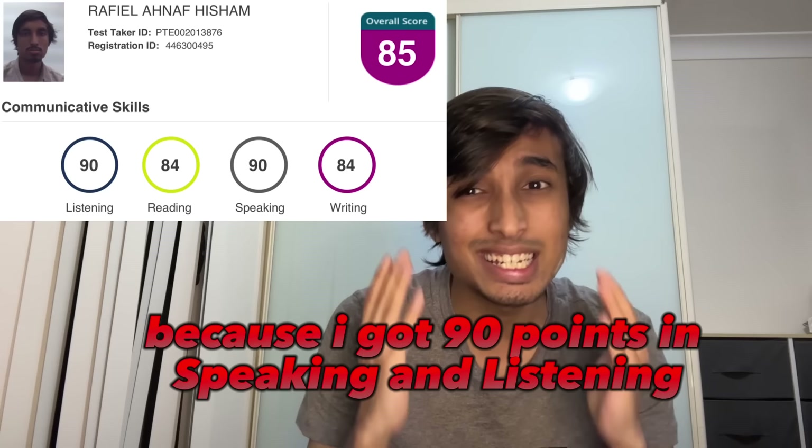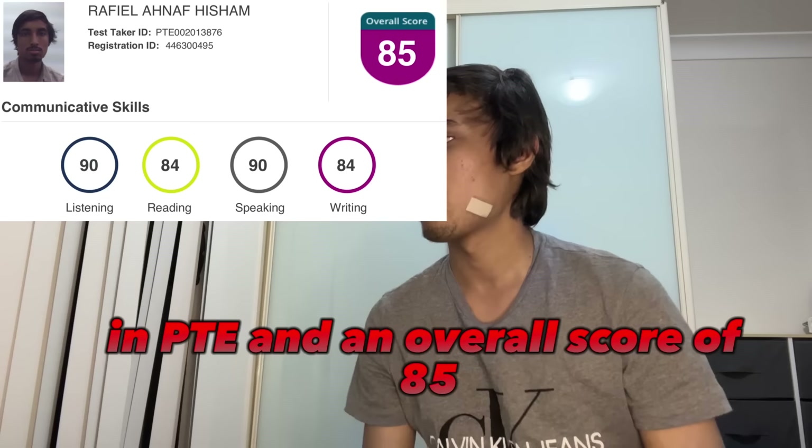Now you can ask why would you listen to me? Because I got 90 points in speaking and listening in PTE and an overall score of 85. And if I can do it, you guys can as well. All you need to do is learn 7 simple strategies. Just keep watching because I will give a demo exam in front of you and show you the points I get.